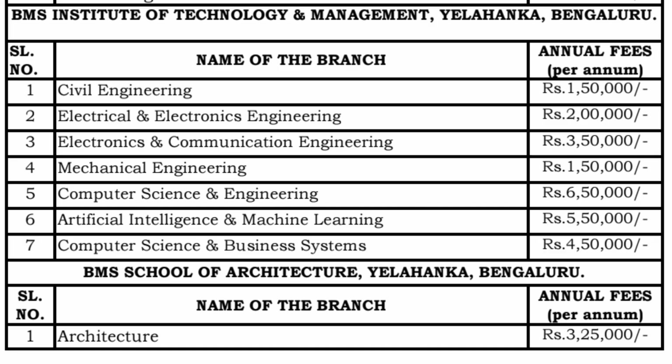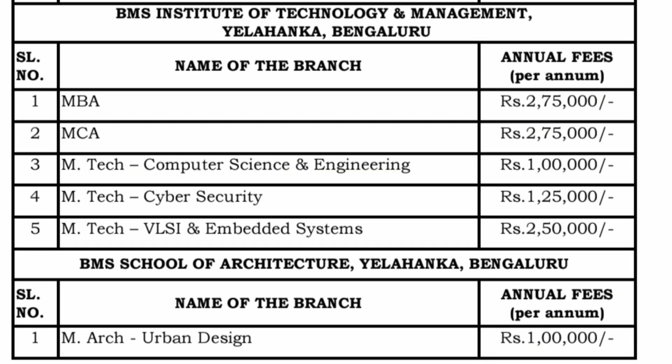Information Science Engineering management quota fee is not officially mentioned but will be approximately 5.5 lakh rupees per year. Architecture management quota fee is 3.25 lakh rupees per year — you can calculate the four-year total accordingly. For PG management quota, MBA is 2 lakh 75 thousand per year, MCA is also 2 lakh 75 thousand per year — so two years fees for each of these will be five and a half lakhs. MTech in Computer Science is 1 lakh rupees per year.